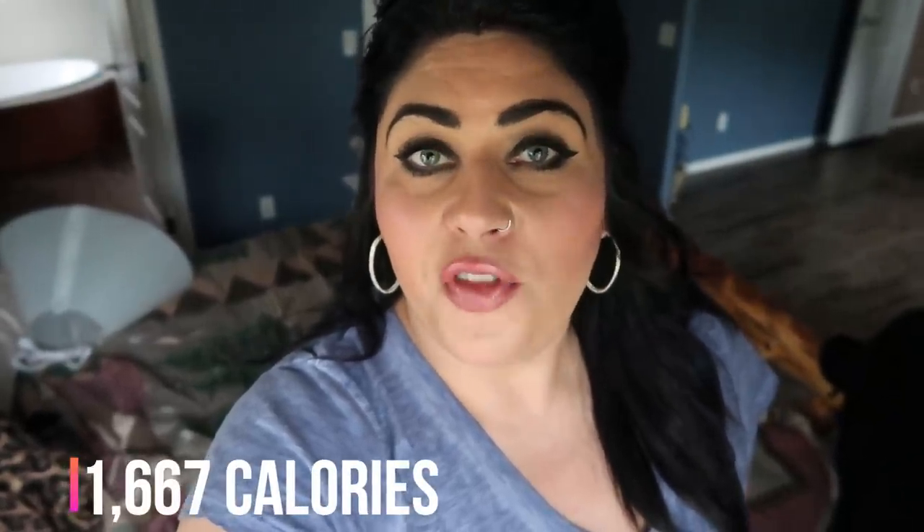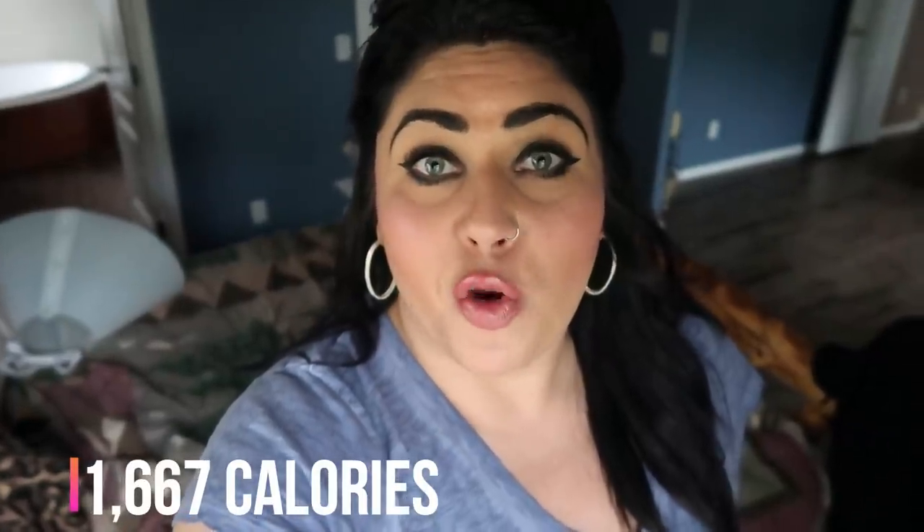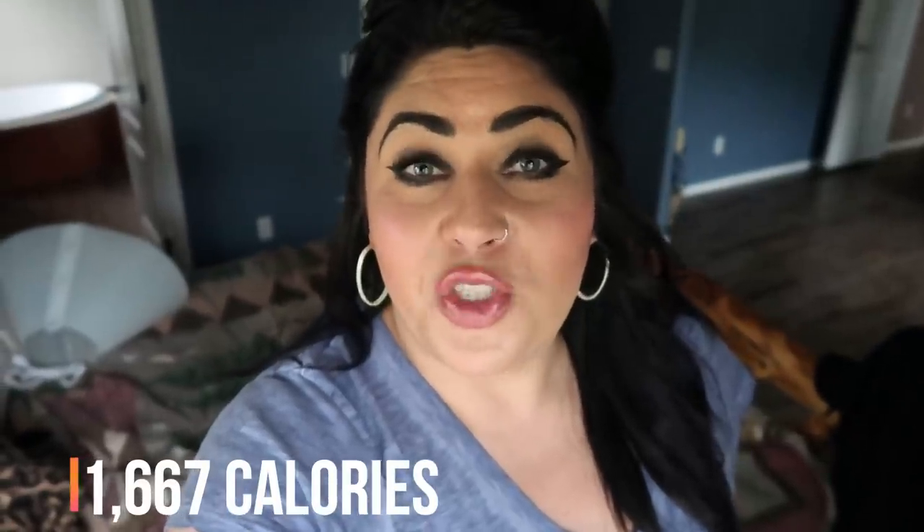Thank you for joining me on another What I Eat In A Day on WW. I hope you enjoyed seeing all of the food I ate throughout the day, as well as my delicious dinner recipe, a little day in the life, a little dogs, a little happy mail. If you're new, make sure you subscribe and hit the notification bell so you're notified each and every time I upload a new video. Give this one a thumbs up, comment below, and let me know if I showed you some new WW food finds. I'll see you all in my next video!